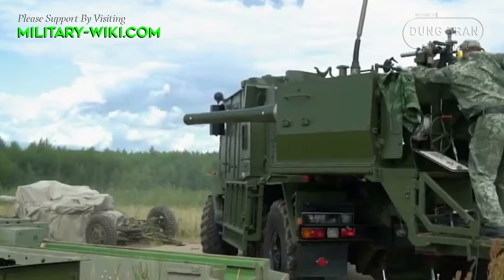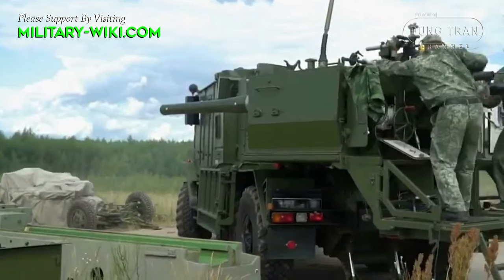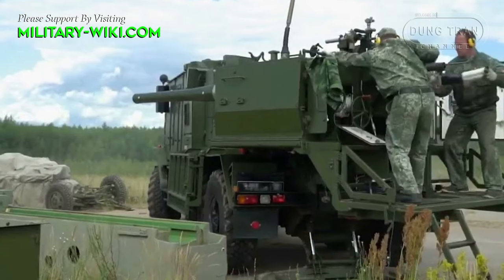The truck-mounted mortar system combines features of a mortar and howitzer. It can deliver both direct and indirect fire. Russia is among a few countries that operate such unique mortar systems.